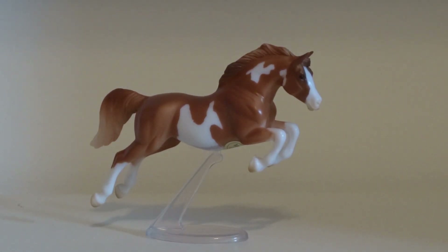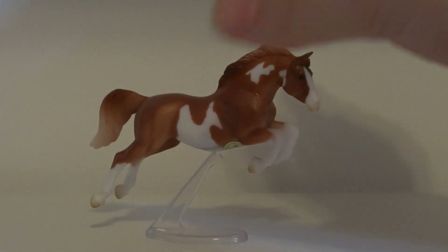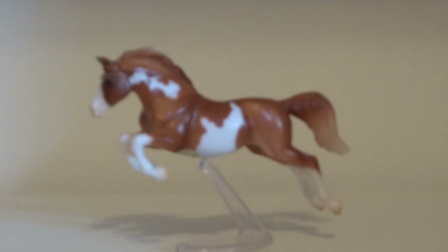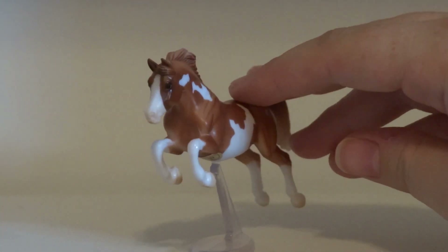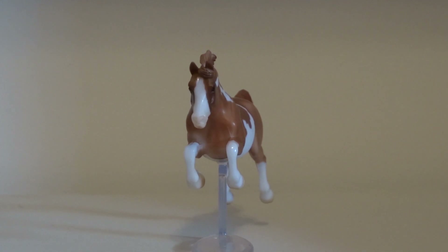This next stablemate my friend actually gave to me for free. Her Instagram name is CollectTheBriars, so go check her out on Instagram. He is so pretty — I love him. He is in mint condition with no flaws on him.